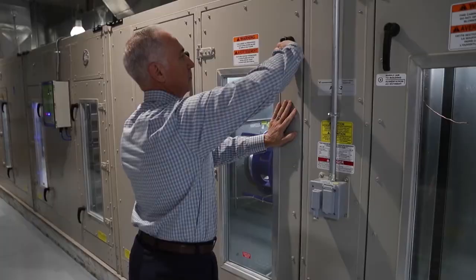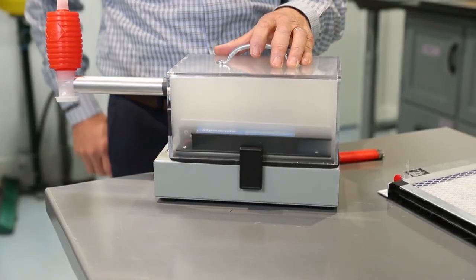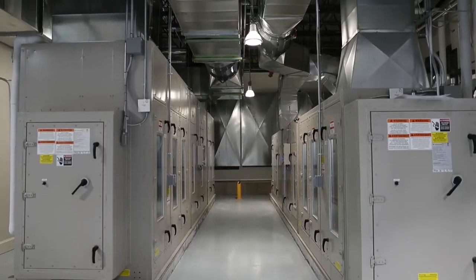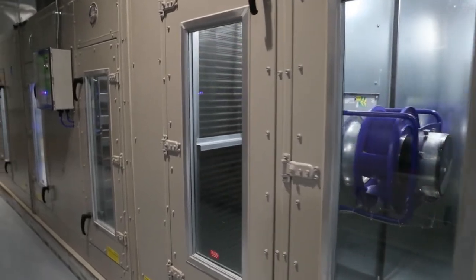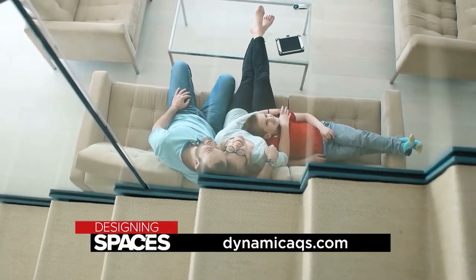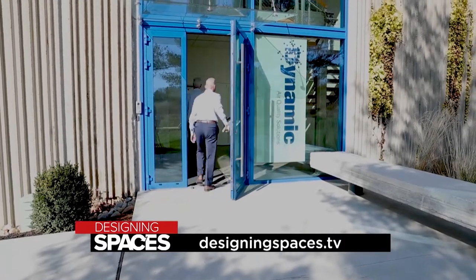Scientifically, it has to work. We'll put it in test chambers like anybody else to see if the science will address whatever phase of contamination we're trying to take care of. Then logically, it has to work in the actual application — you can take it out of the lab and put it in a home, a hospital, or a museum. We prove it works scientifically, and then on the other end, confirm it will work in the application we're designing it for. Protect your family from germs and bacteria with a whole home cleaning solution from Dynamic Air Quality Solutions. For more information, visit dynamicaqs.com or visit designingspaces.tv.